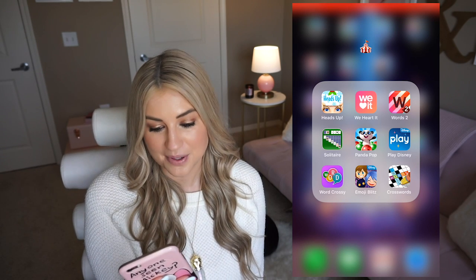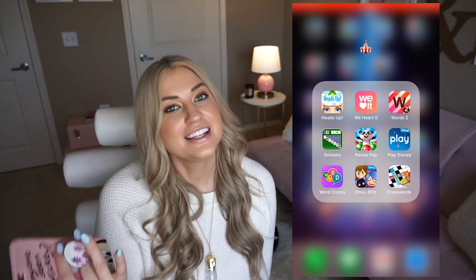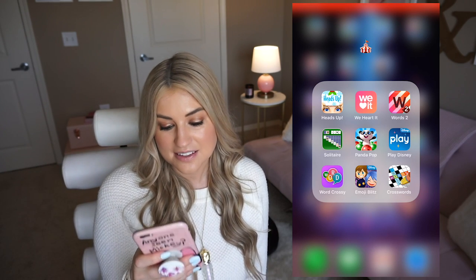Then I have games. I don't play a ton of phone games, but Heads Up is fun if you're waiting in line at Disney — it's Ellen DeGeneres' phone game. We Heart It isn't a game but it's cute pictures I look at when I'm bored. Words with Friends — Nate and I always have a Scrabble game going, always. Solitaire, because I just enjoy playing it. Panda Pop, classic. Play Disney is interactive — if you're in line at the parks it entertains you with Disney trivia. Word Crossy is making words out of word jumbles. Disney Emoji Blitz is really cute and gives you Disney emojis you can text with. And then a crosswords app because I like word games — I'm a writer, so it makes sense.